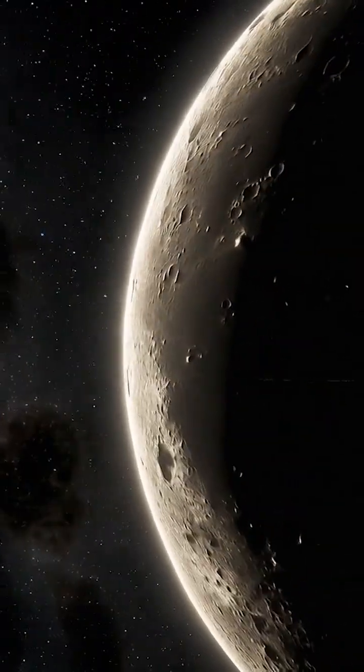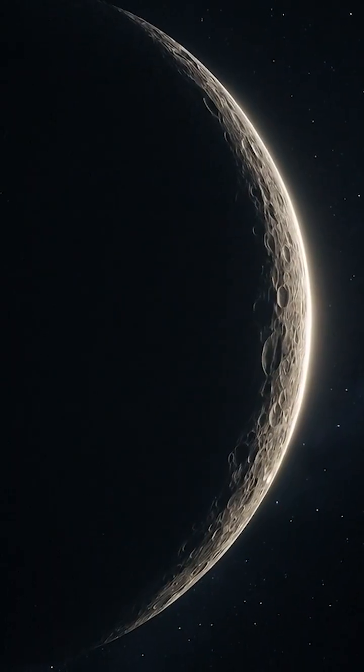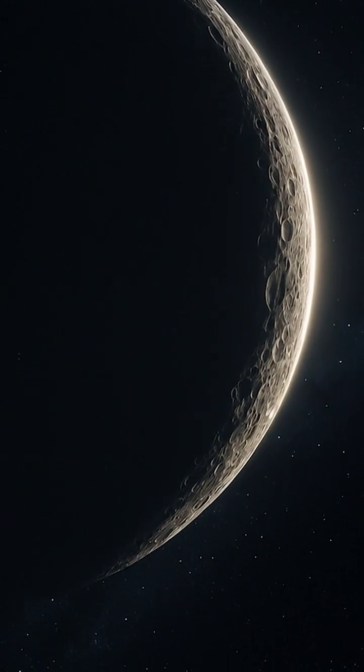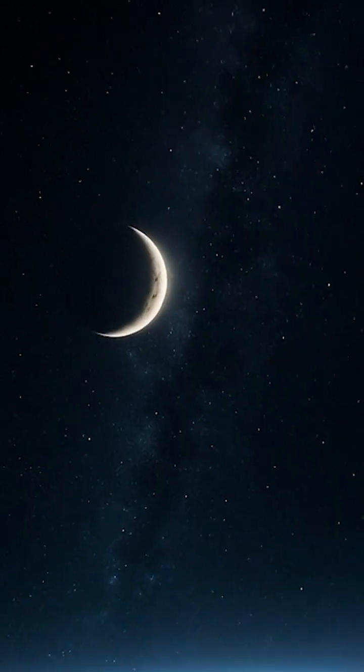But then, like a secret being revealed, a tiny sliver of light appears. That's the waxing crescent, where waxing means the light is growing.